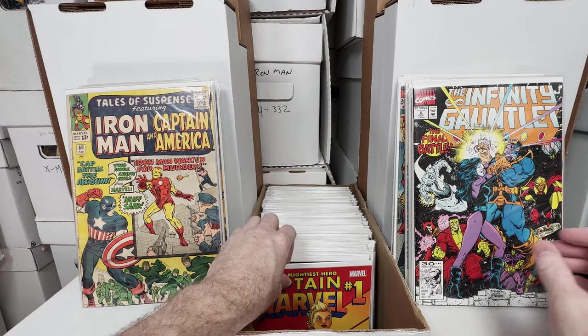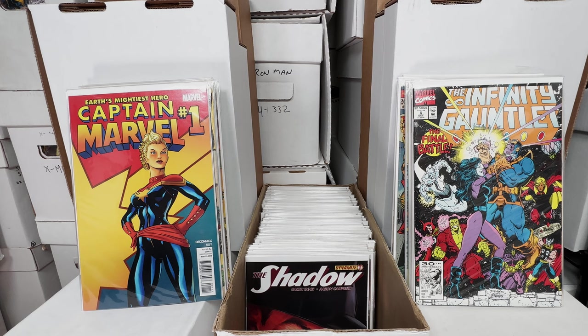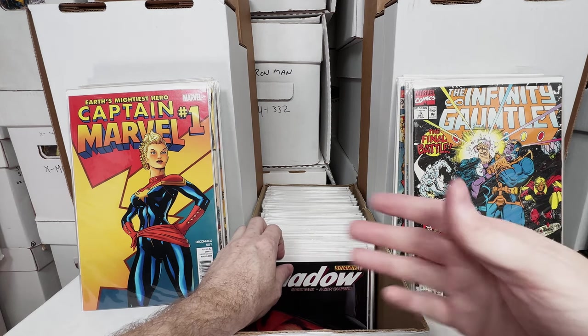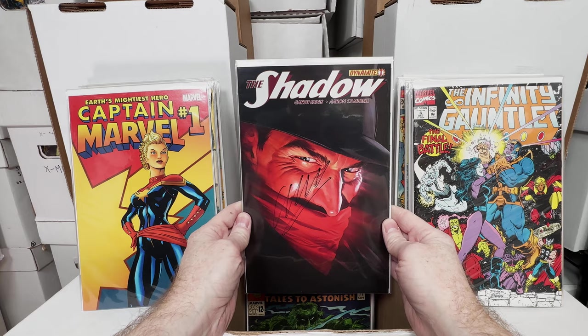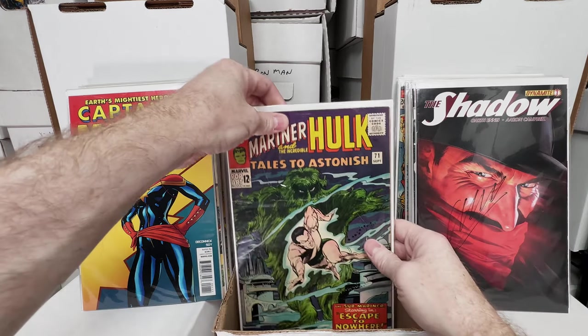Captain Marvel number 1. These boxes are kind of deja vu feeling because I think I've showed a bunch of these. When you're digging dollar bins and looking for collections and picking up stuff, sometimes it's easy to find lots of duplicates of the key issues. The Shadow number 1 — this one is signed, not sure by who.